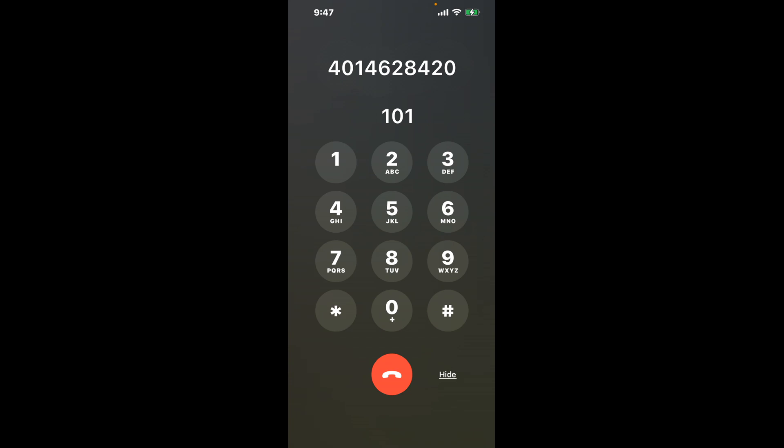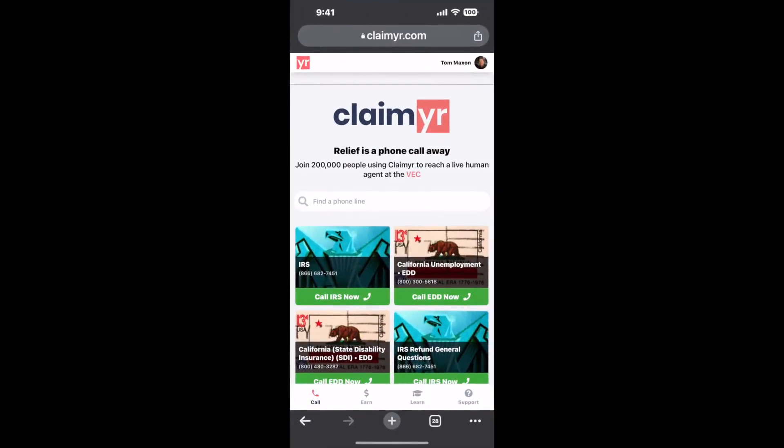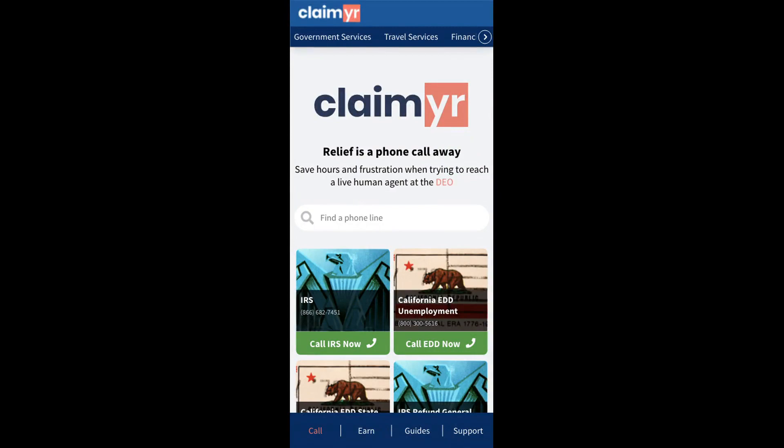Now the next method is the better way to reach a live person at Rhode Island Unemployment. I built a calling tool. To use it, open up your browser, go to claimer.com, and search for the Rhode Island Unemployment option.